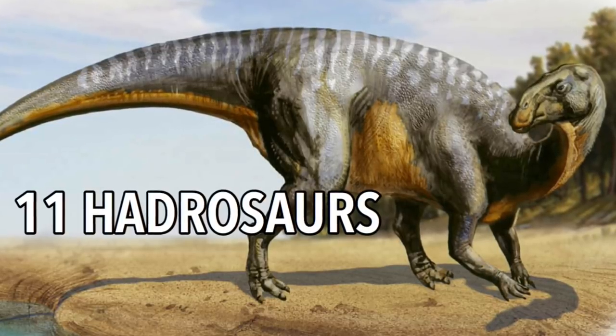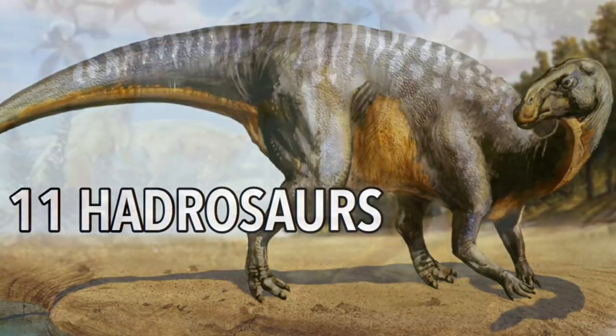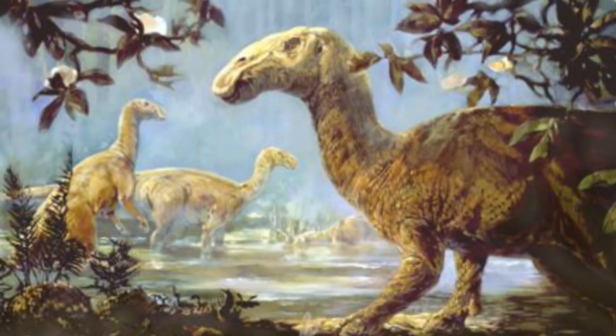11 Hadrosaurs. Meaning bulky or large lizard, Hadrosaurs was a herbivore living in the late Cretaceous period. Nobody had ever mounted a dinosaur skeleton before until the first nearly complete dinosaur skeleton was discovered — the Hadrosaurs.